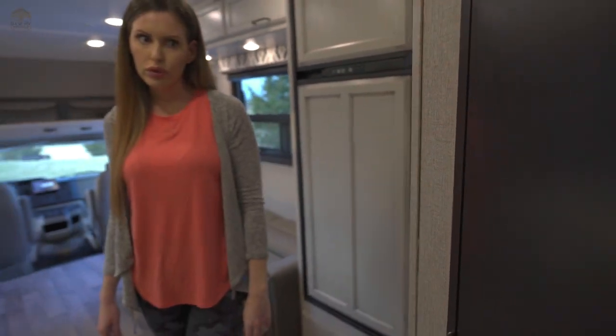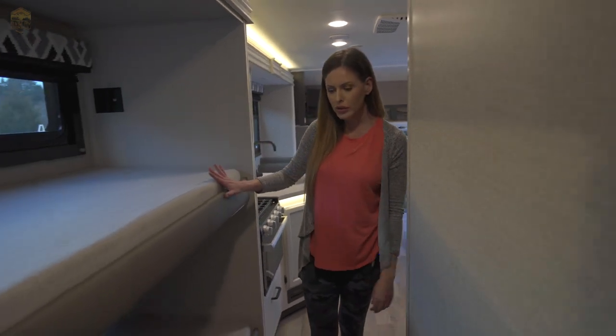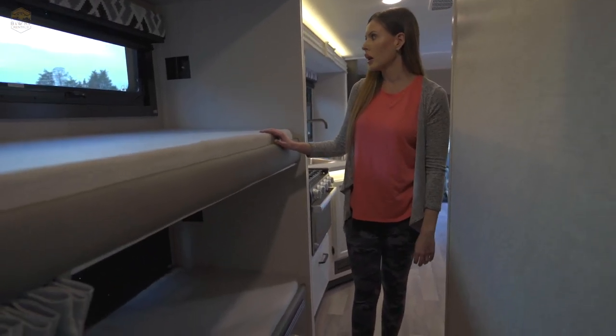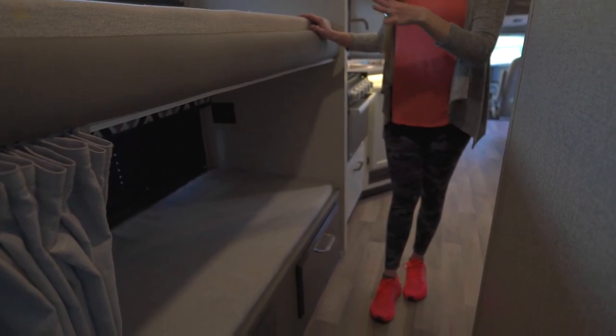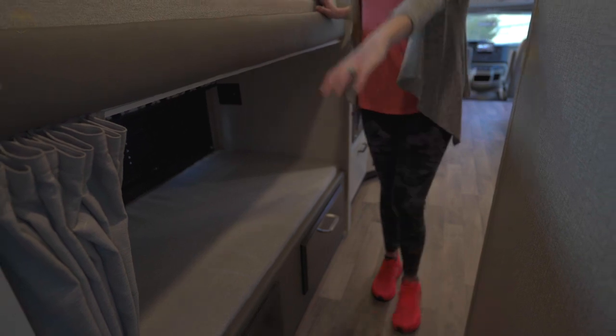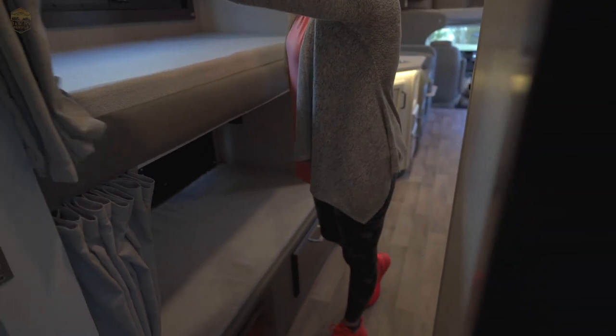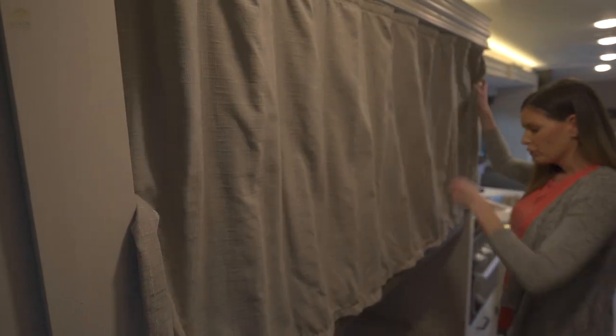Moving through the cabin, we have our bunkhouse — super nice. Even if you're traveling without kids, you can use this for storage or sleeping adults. Each bunk has a dome light inside along with full coverage privacy curtains, and you have your storage drawers down here.